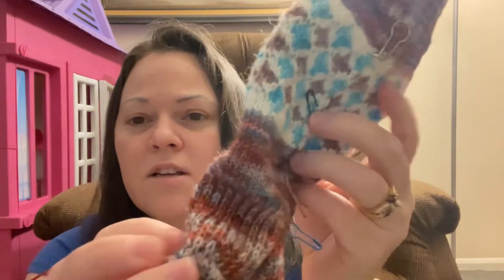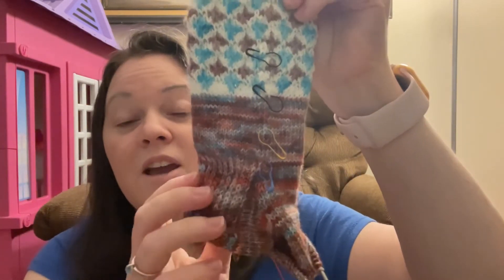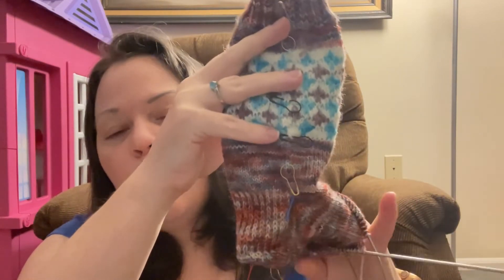I'm making the smallest size, which is a 60 stitch count. The heel flap turning gusset — I really like this method. It's a standard slip stitch heel, but on the gusset decreases it's a four-row repeat where you decrease by four stitches and then knit around, then decrease again — just typical two stitches — and then knit around. I'm really liking this; it went by so quickly. I can't wait to try it on to see how it fits.